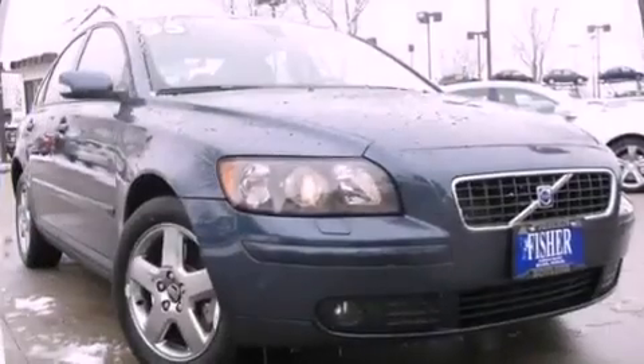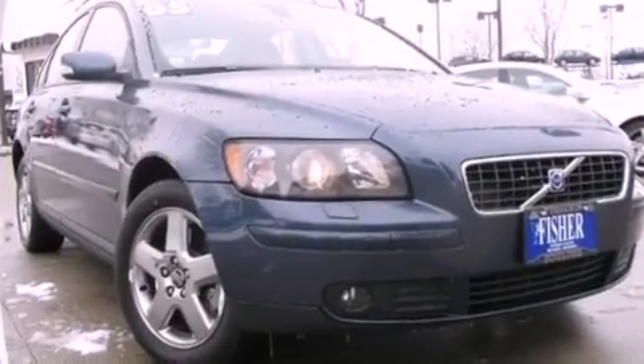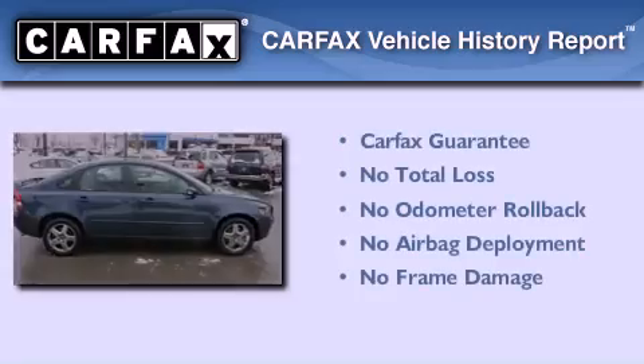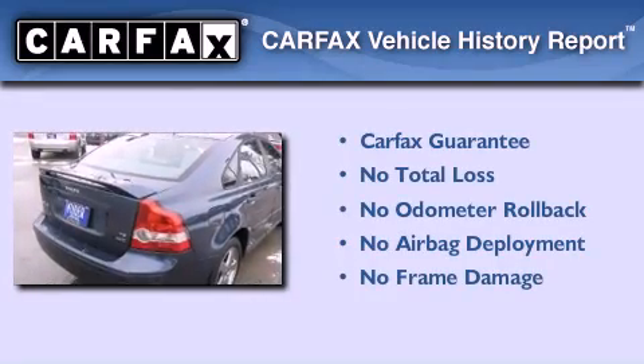With an EPA estimated rating of 27 miles per gallon on the highway, its fuel efficiency will save you time and money. Not to mention that this Volvo qualifies for the Carfax buyback guarantee.